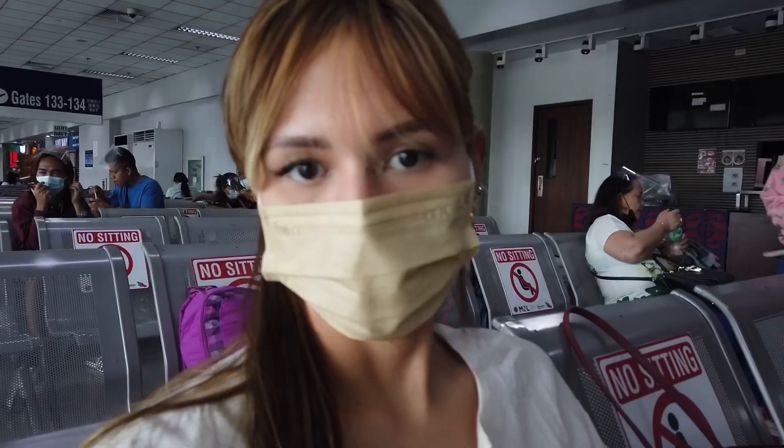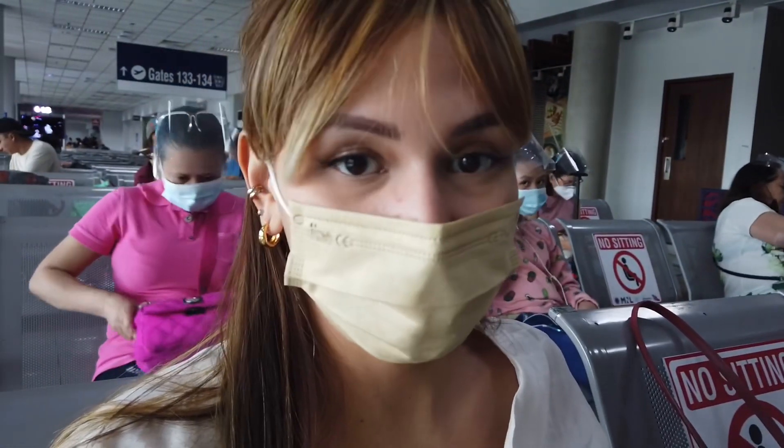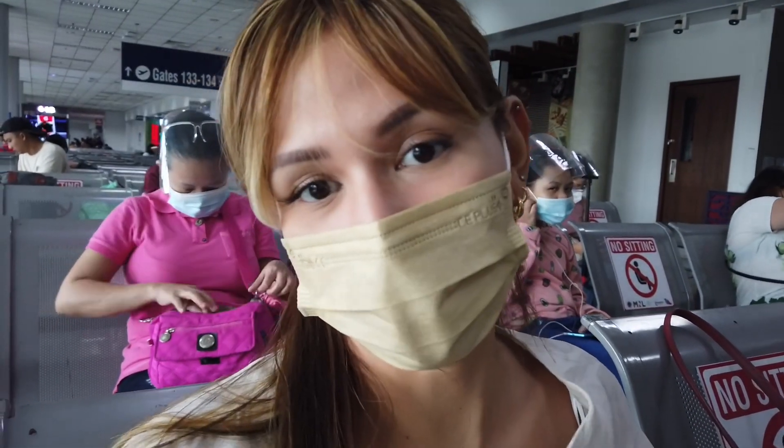So guess where I'm going guys — I'm on my way to the beach again. I'm just waiting for boarding now, which is like an hour from now. I'm in the airport, had my lunch, and now I'm just going to wait here at the gate.